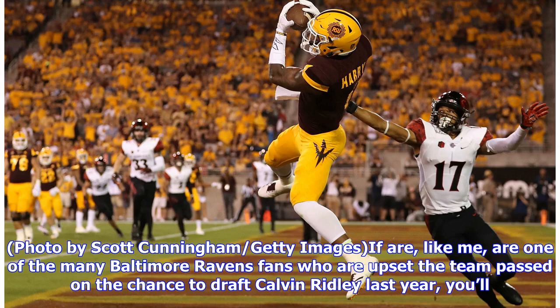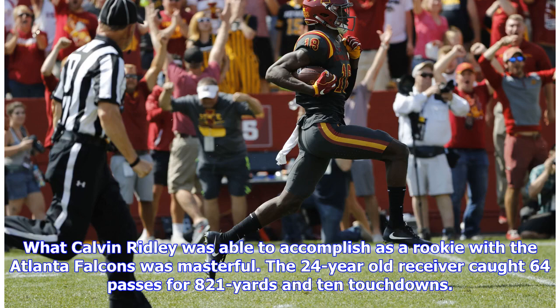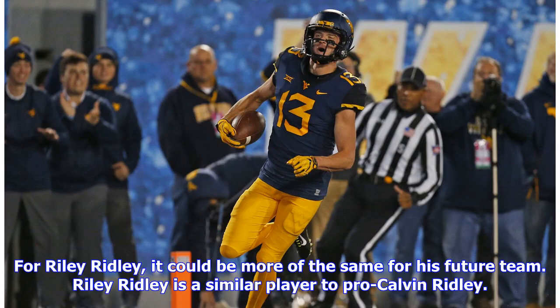If you are one of the many Baltimore Ravens fans who are upset the team passed on the chance to draft Calvin Ridley last year, you'll be happy with the news: Calvin's brother Riley is entering the 2019 NFL draft class as one of its most overlooked wide receiver prospects. What Calvin Ridley was able to accomplish as a rookie with the Atlanta Falcons was masterful — the receiver caught 64 passes for 821 yards and 10 touchdowns, and was a day one impact player. For Riley Ridley, it could be more of the same. Riley is a similar player to pro Calvin Ridley.